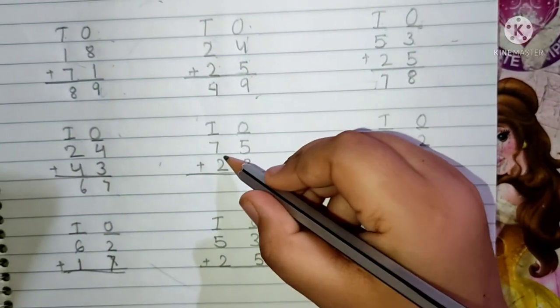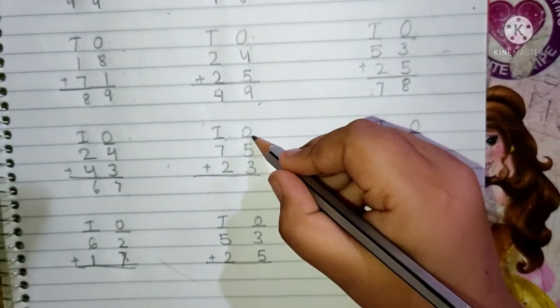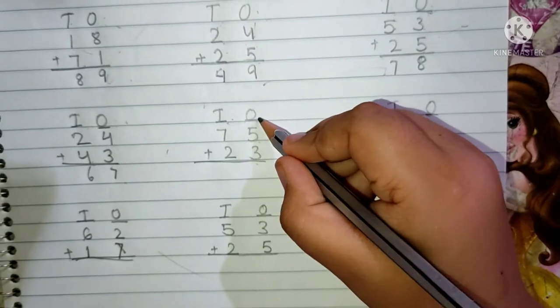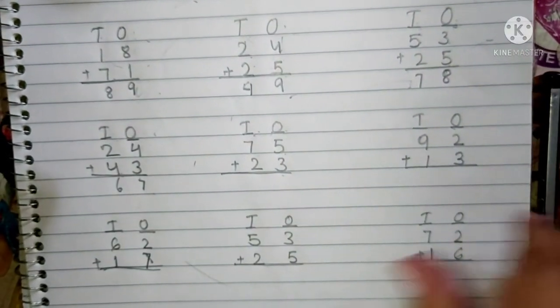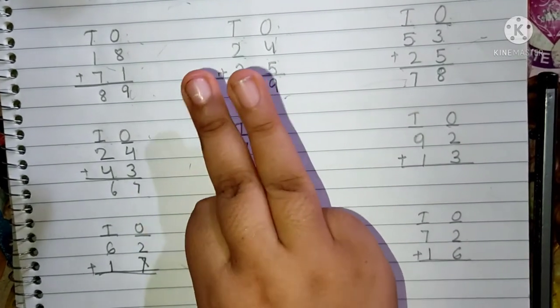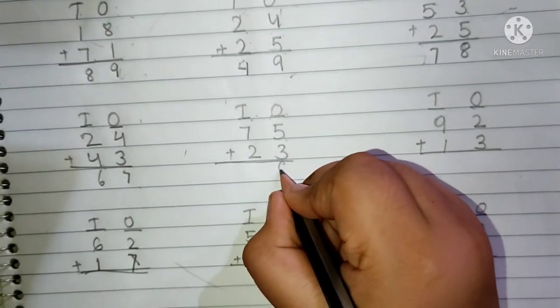Next question is 75 plus 23. This is the 10's place and this is the 1's place. 5 and 3 are present in the 1's place. We have to add first the 1's place digit. Keep 5 in your mind and 3 fingers up. After 5: 6, 7 and 8. We have to write here 8.